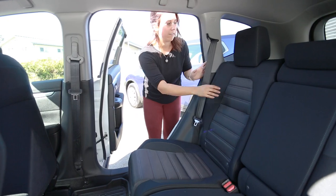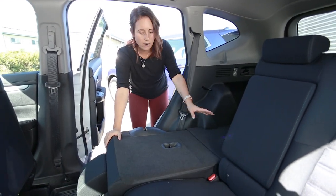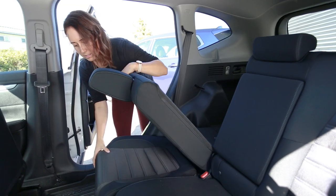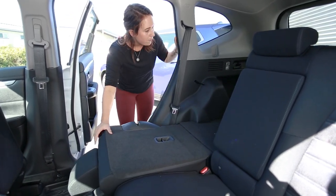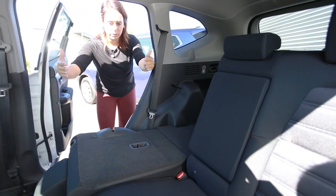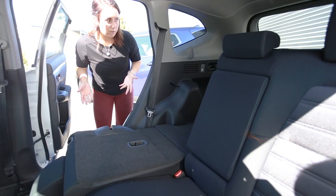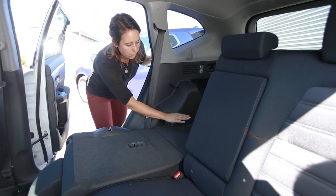One thing I've noticed about the Honda CR-V that I like over the Rogue is that the seats fold more flat with the back, because the seat actually moves and folds down into the floor a bit more. In the back, you can also adjust the floor panel that covers the spare tire — it can be raised to sit flush with the floor.